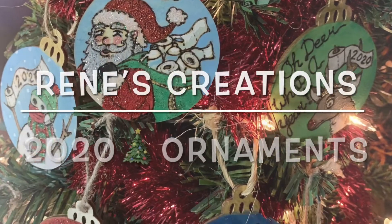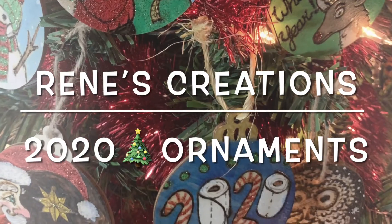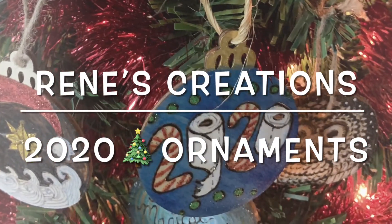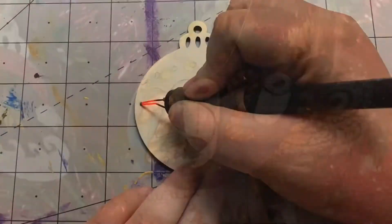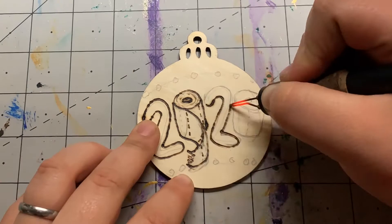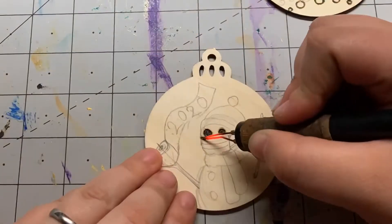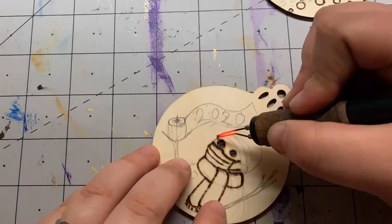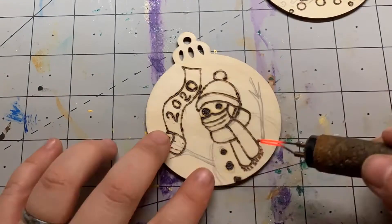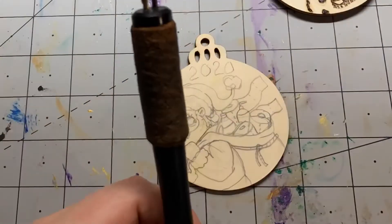Howdy y'all! In today's video I'm gonna be showing you this limited edition 2020 set of ornaments I made. 2020 has just been a doozy — there's been a lot of bad things and there's been some funny things, but there's also been some good things. I just wanted to make some ornaments that would really commemorate the year, because no matter what, I think everyone's definitely gonna remember the year 2020 for one reason or another.